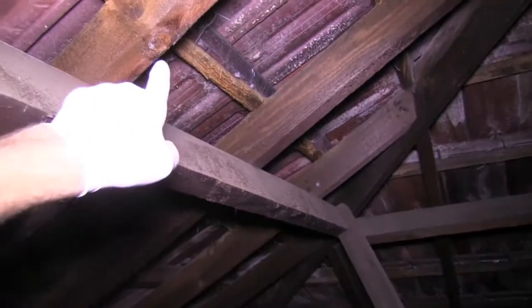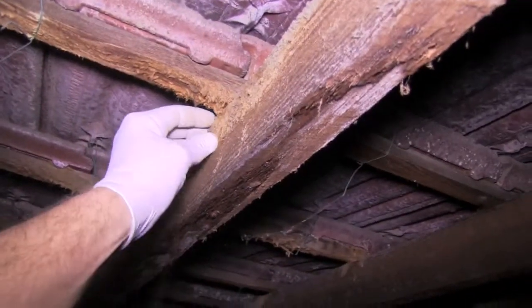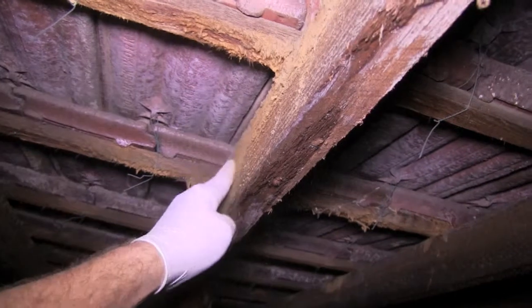It normally happens to the roof tile battens, but you do get some occurring to roof rafters as well. Where it's happening to the roof rafters, they're more of a structural member, so it gets a little bit more concerning.